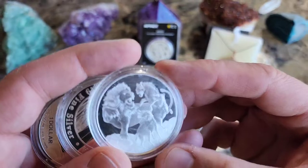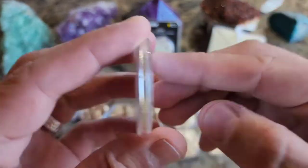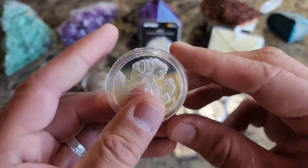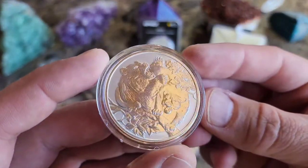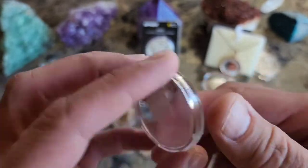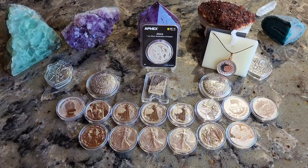Let's grab some more. We've got the Hyena and the Lion — this is a new series called Apex Predators. Very proof-like. And here's the Grizzly Bear, and it looks like a Cougar, Panther, Mountain Lion — whatever have you. I believe there's one more in that series. We'll have to keep looking through this stash of silver and find out.